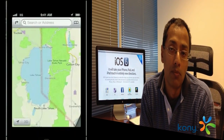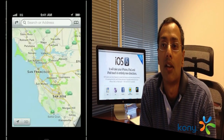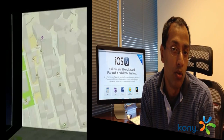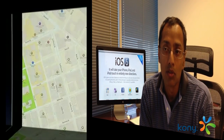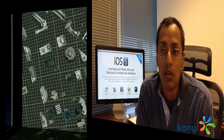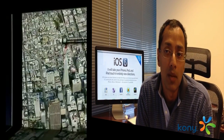iOS 6 has a new Maps feature which is no longer dependent on Google Maps. Because the underlying API available to apps remains the same, there should be no technical change required here, and you'll be able to see all of the vector-based beauty that Apple is exposing via the new Maps interface in your existing Kony apps.